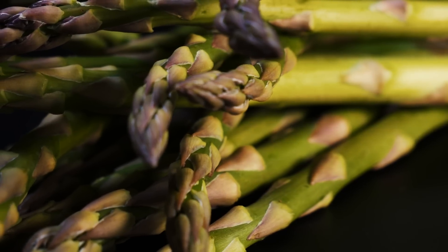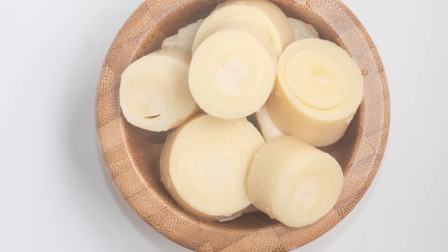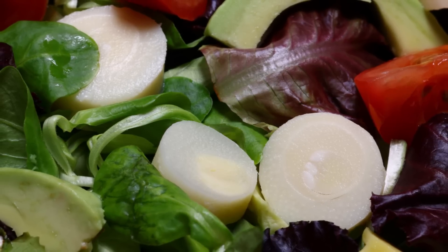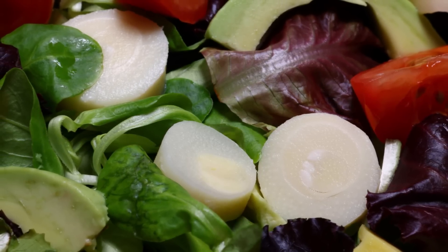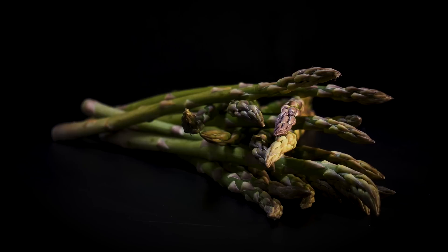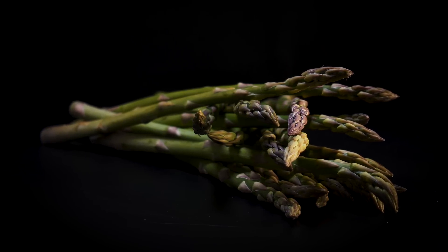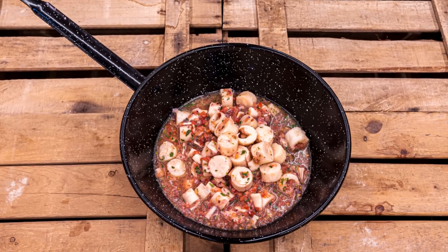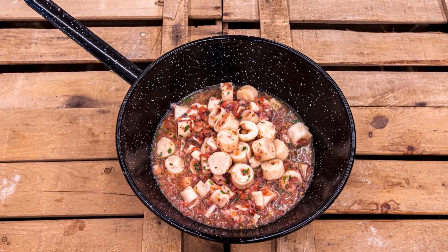When you look at hearts of palm, you may be reminded of asparagus, but taste-wise, they're in a league of their own. Their mild, delicate flavor isn't overpowering, making them the perfect addition to recipes where you want to let the other ingredients shine. Hearts of palm are often seen as a cross between asparagus, artichoke hearts, and water chestnuts. They can even act as a substitute for meat or seafood if you're after a similar texture.